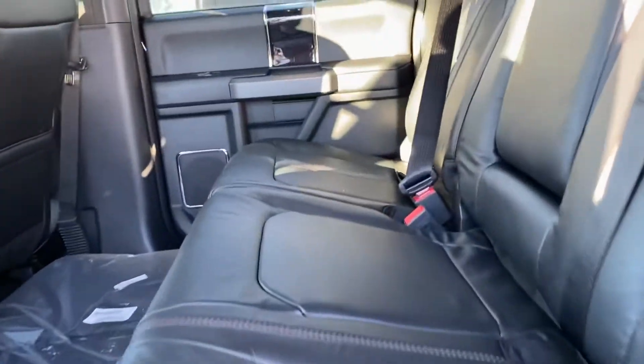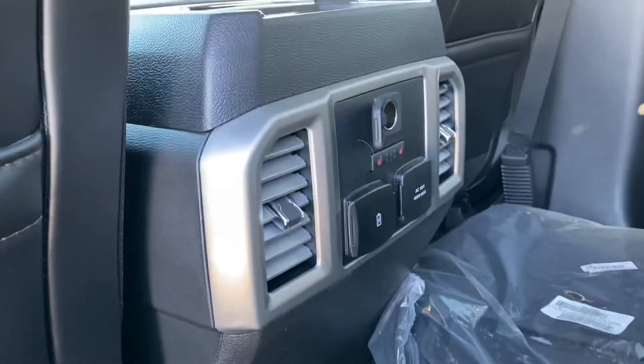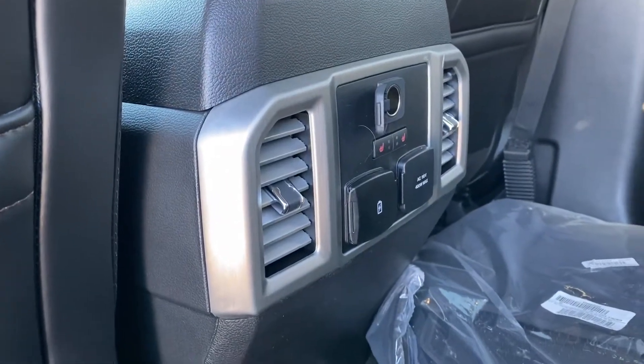It's got that nice black leather interior here, nice rubber floor mats, heated seats in the back with your 12 volt, 110, and USB.